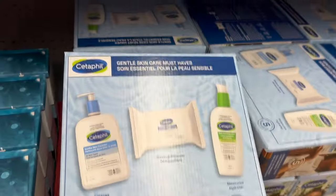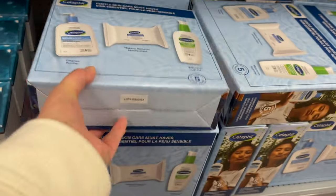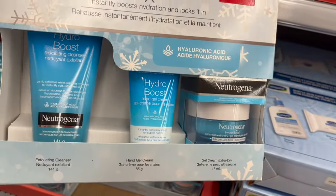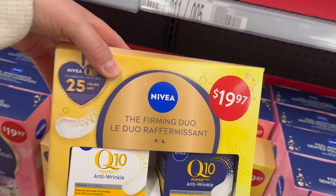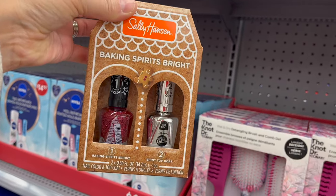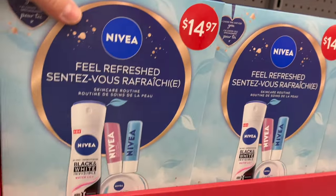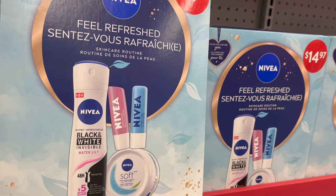Cetaphil gentle skincare must-haves — gentle skin cleanser, makeup removers, and a moisturizer for $29.97. Neutrogena — you get an exfoliating cleanser, a hand gel cream, and a gel cream extra dry for $29.97. A Nivea Q10 two-pack, the firming duo, $19.97. A Sally Hansen Baking Spirits Bright two-pack gel nail polish — so cool, love this kit, $19.97. Nivea feeling refreshed — you get a spray antiperspirant, two lip balms, and a moisturizing cream for $14.97.